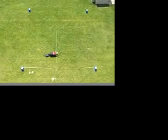An example tracking run is shown here at roughly 4x speed.